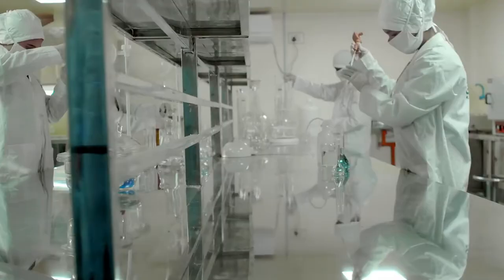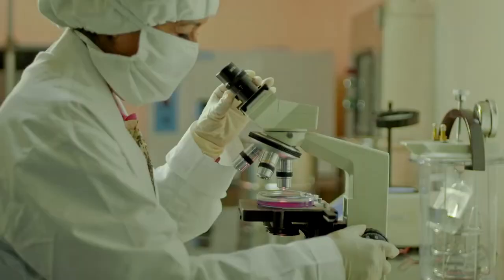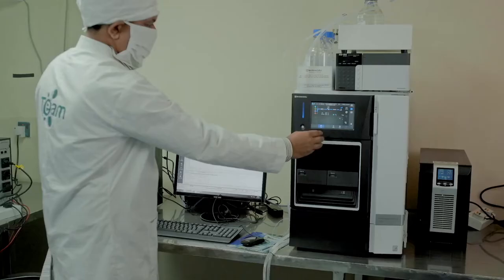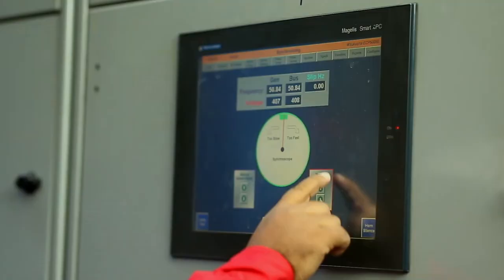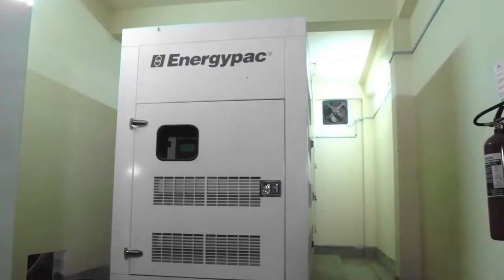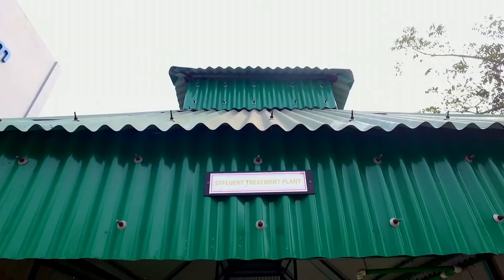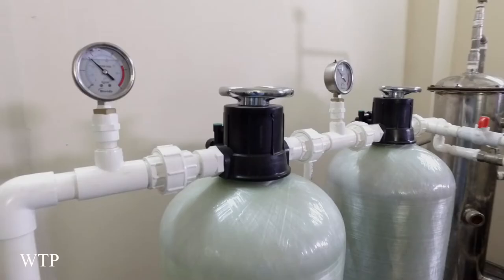The plant contains a high-end analytical lab equipped with cutting-edge technology and modern equipment. The site also has its own 500 kVA electric substation, 400 kVA generator, a fluid treatment plant, and water treatment plant.